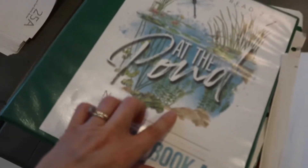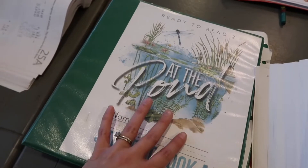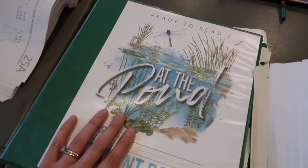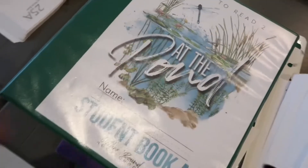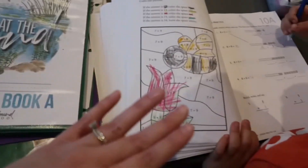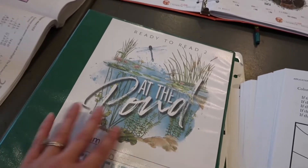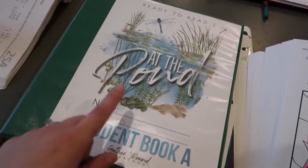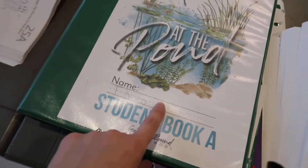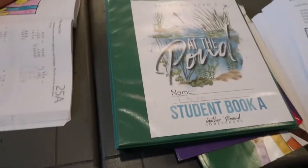We've only been doing Math-U-See Alpha for the past nine weeks since we were doing something different the first half of the year. After that, Theo will move on to our Gather Round Ready to Read program — "At the Pond," which is the second of four books, each nine weeks long. Each one is focused on a different theme; the last one was underground stuff like bugs and soil, this one is the pond, and the next one is ice and snow.